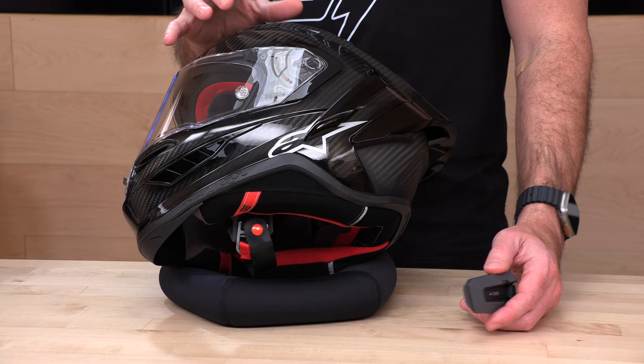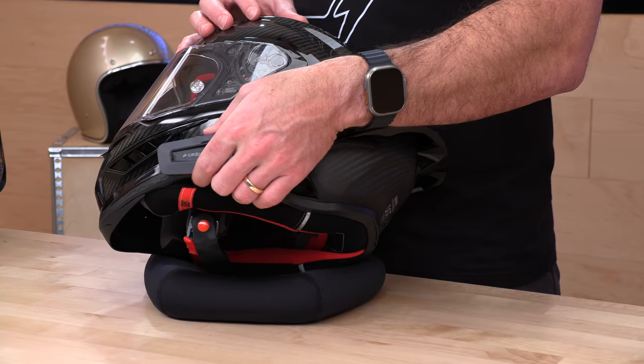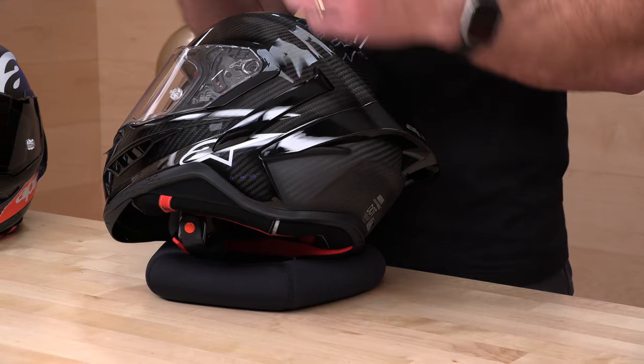Does it have speaker ports? Yes. Can you use a comm system? Absolutely. But where the hell are you going to mount it? Right about here with an adhesive mount is probably your only option, because typically you'd put it on the side shell — and there's just not quite enough shell material there. I think back and angled up is going to have to happen. That's pretty much the primary downside we've seen with this helmet.